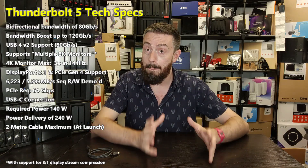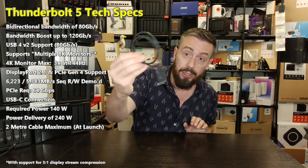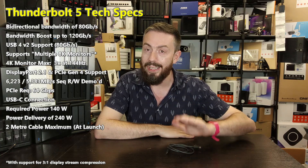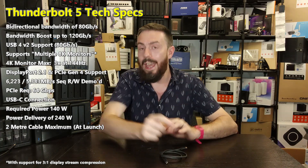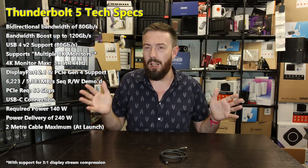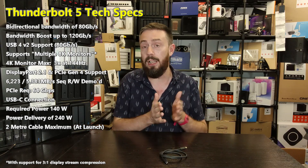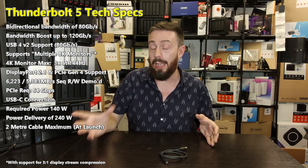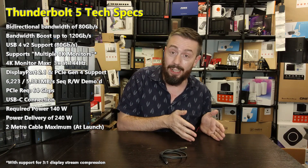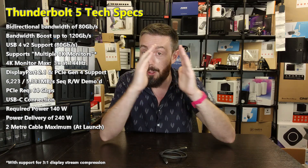With Thunderbolt 5, Intel have pretty much gone back to what people want to hear. The big headline: Thunderbolt 5 is going to be base-level 80 gigabits per second bandwidth. Thunderbolt 3 and Thunderbolt 4 were reported at a maximum of 40 gigabits per second — so that's double. But it doesn't stop there, because on top of that there is a bandwidth boosting mode that provides an additional 40 gigabits per second, targeting gamers heavily, giving a total of 120 gigabits per second.